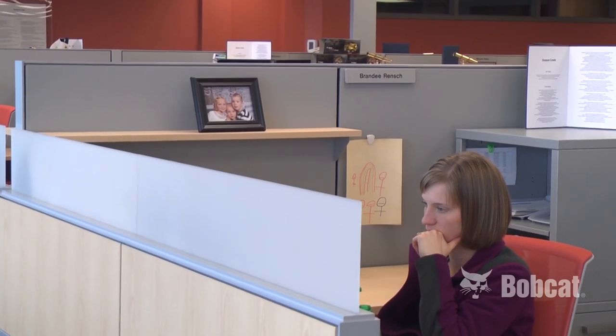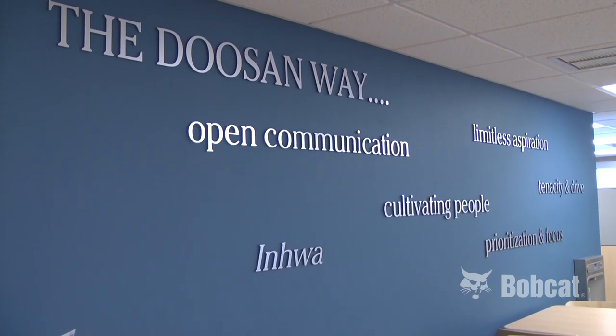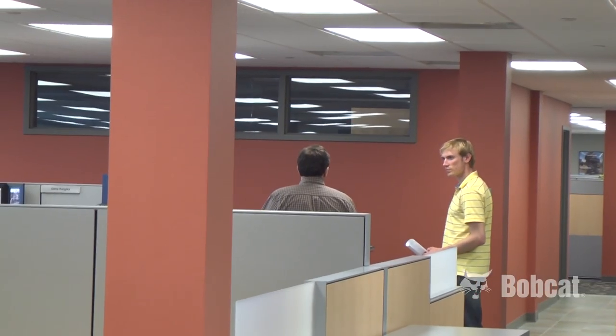Every day I see our CSR, our customer service team, walk up and start talking to our analytical team and figure out a solution for our customers in the field and get it resolved right there on the spot. So the customer sees a good benefit in the end as well.